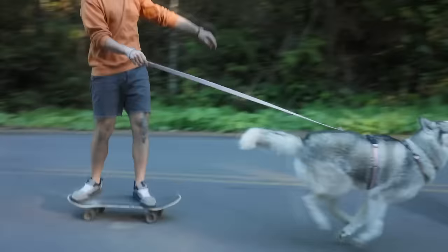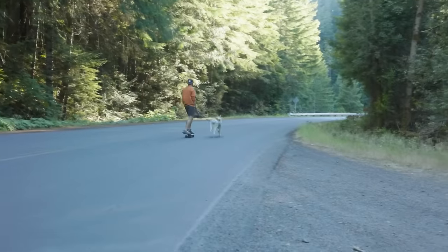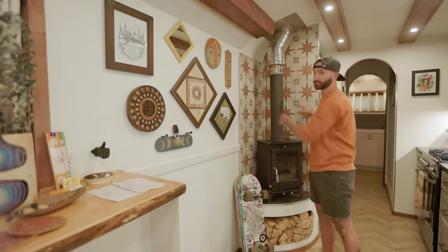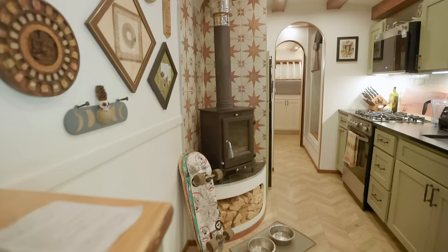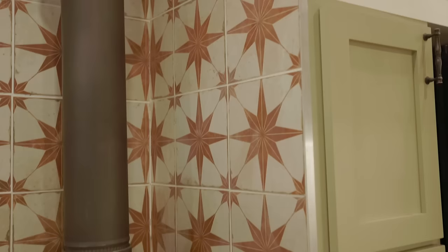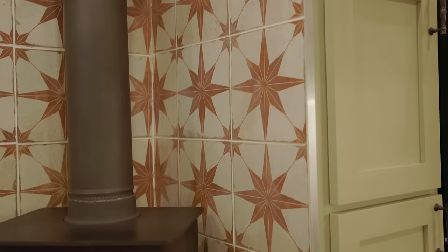I've been skating for almost 20 years and I've been skating with Sky for almost 10. Behind the tiny wood stove you have this tile that does a really good job of pushing the heat into the bus. Behind that you have the mortar and cement board that do a really good job neutralizing the heat and keeping it all in this corner.